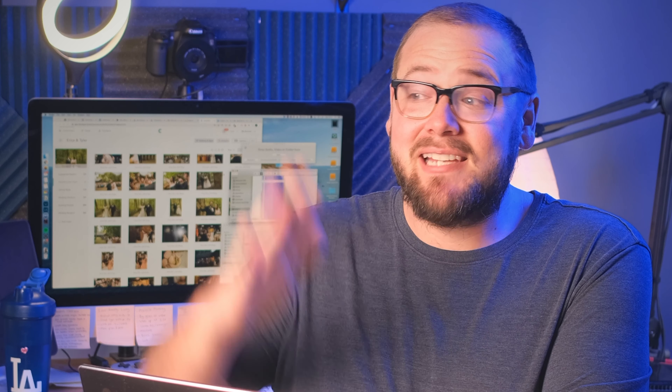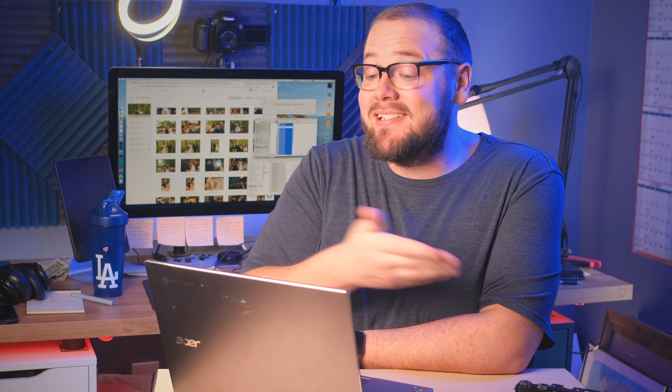When I first set up an online store, I offered everything that my print lab had to offer. I thought I wanted to give clients anything they could possibly want and every opportunity to give me money. But once I trimmed down my print offerings, my sales skyrocketed. Because most non-photographers like your clients don't know the difference between paper types and finishes, and offering them a million and one different options is overwhelming — that leads to decision fatigue. So if you have an online store right now and you're not making consistent sales, just consider trimming down on some of those print options.